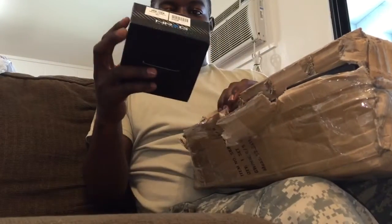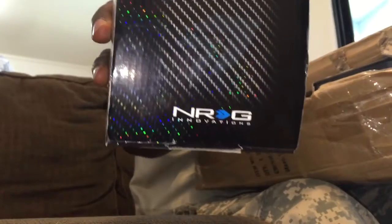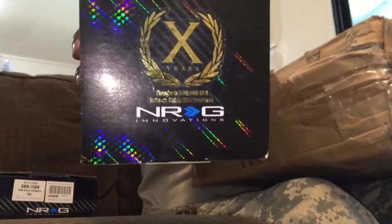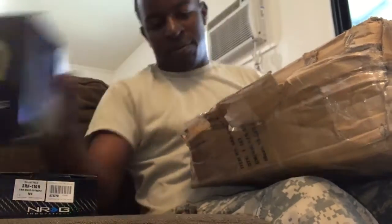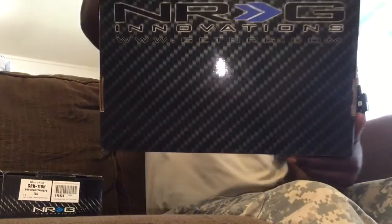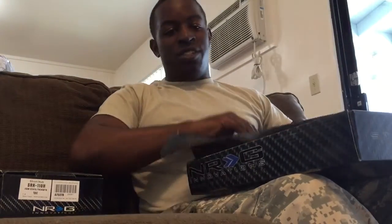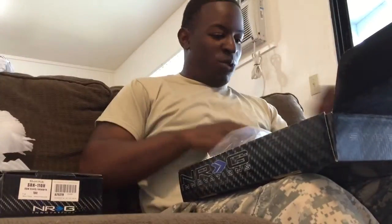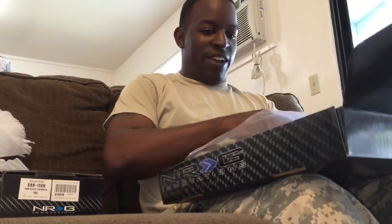Nice bubble wrap — that's my dog ready to play with it. NRG. I just opened this package, so we're all looking at this together. Nice little packaging — it's kind of sexy right here.